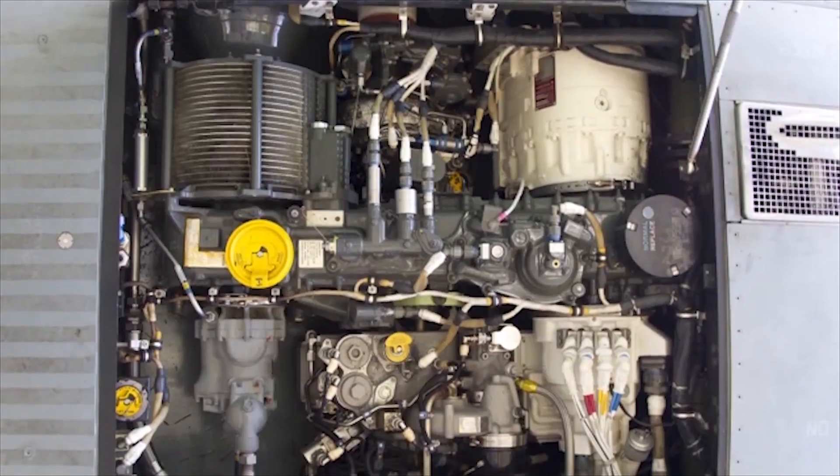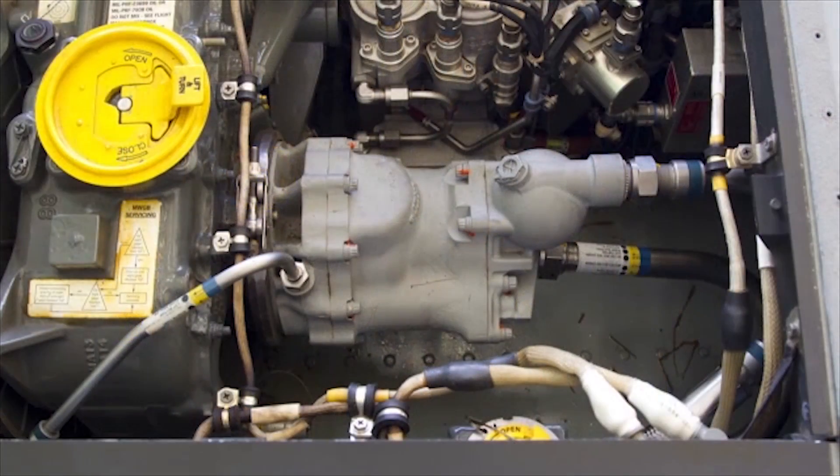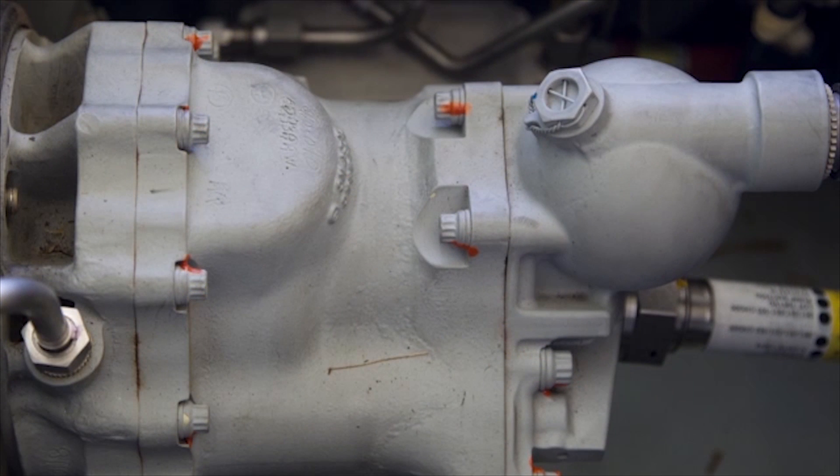The Osprey has three independent hydraulic power systems. Two of the systems are identical and dedicated to the flight control systems. The third system is an additional redundant system backing up certain flight control systems. Hydraulic power to the rotor systems, control surfaces, are triple redundant.